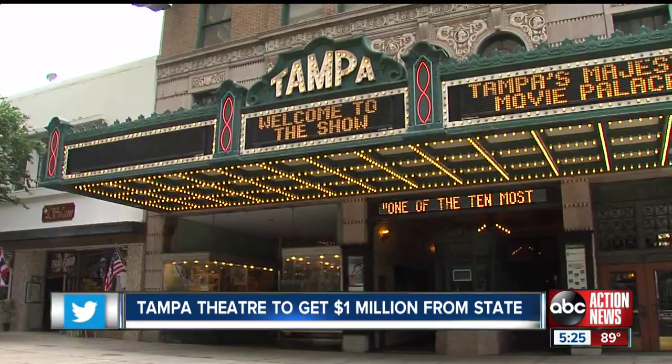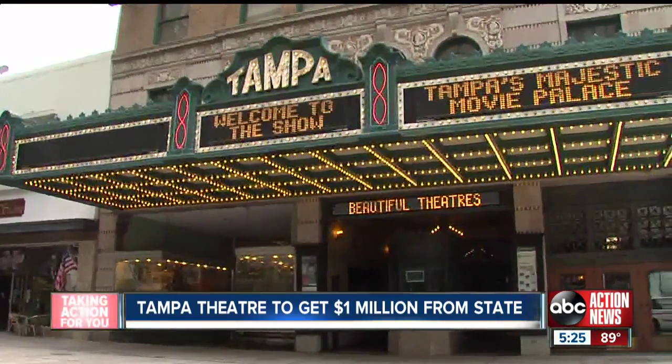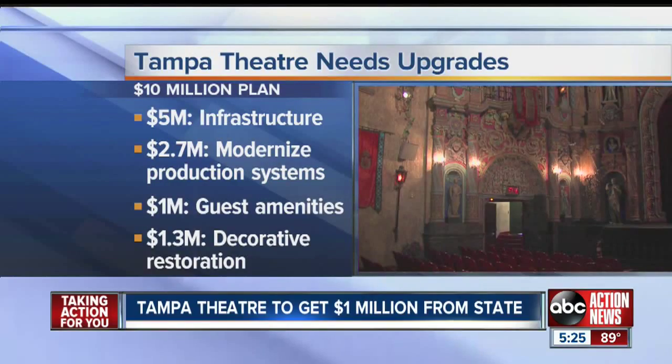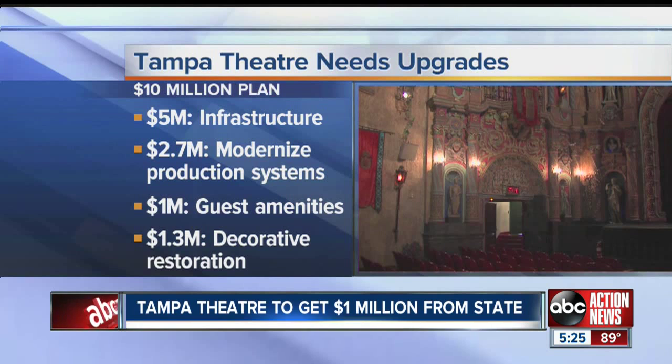To help, the state is prepared to give the theater a million dollars — a huge amount — but it will only scrape the surface. We are a very complex, very ornate 38,000-square-foot building, and the total needs of the building are about $10 million. Yes, $10 million, and here's an estimated breakdown.